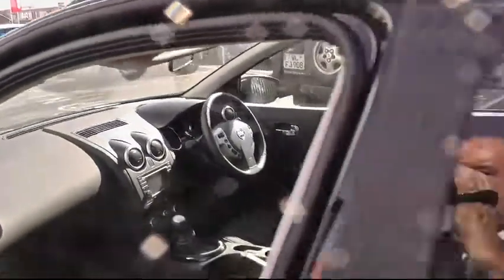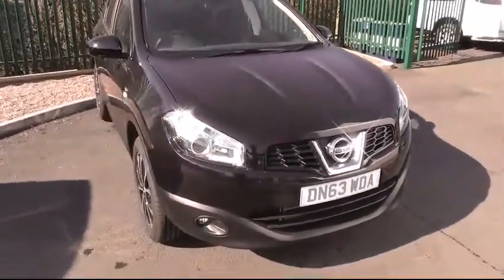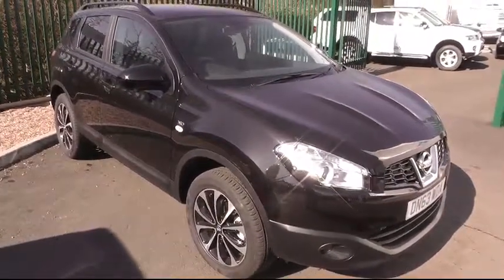This really is a super looking vehicle. If you want further details on this particular car, give us a call on 01543 506 216, or pop in and have a look for yourself at Brindley Nissan, Deltaway Cannock, WS11 0BE. Thank you.